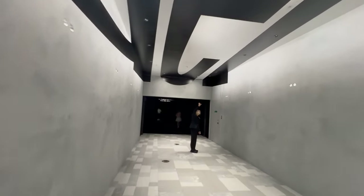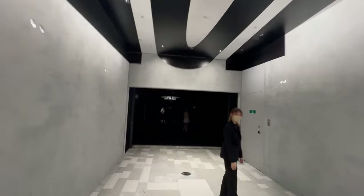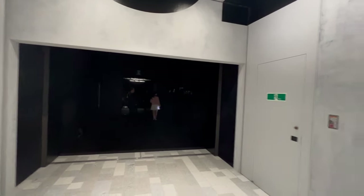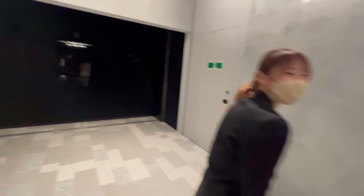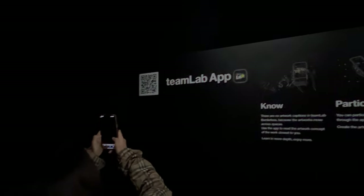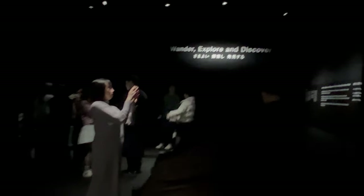Early mornings, right after the museum opens, are also a great time to visit. The museum is usually quieter then, offering you the chance to wander through the mesmerizing installations at your own pace. Late evenings can also provide a unique atmosphere, as the digital art installations take on a new life under the cover of darkness. The museum's beauty lies in its ability to transport you to another world, and the fewer people around, the easier it is to lose yourself in that world.